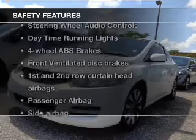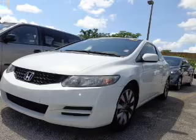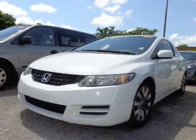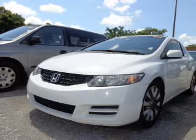If safety is a high priority, rest assured knowing that these top safety components are included: front ventilated disc brakes, curtain head airbags, passenger airbag, side airbag, traction control, stability control, daytime running lights. Our website offers more information on all of our vehicles. Call us today to start test driving.